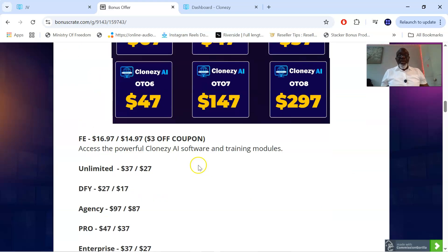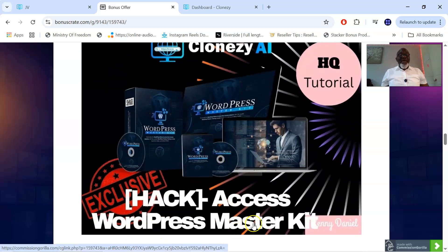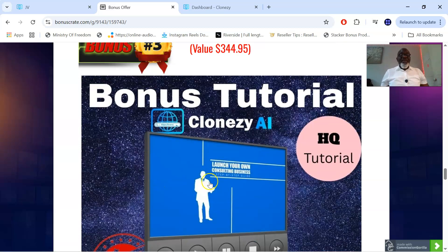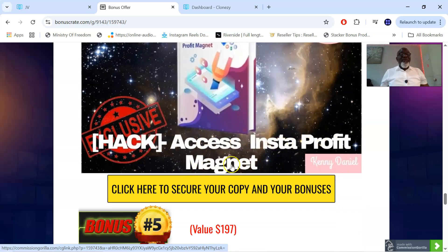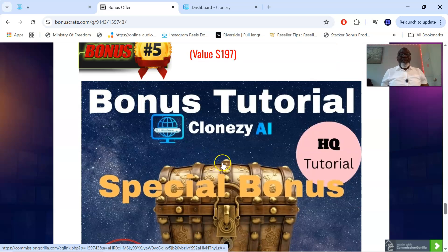My bonus number one for Closy AI is access to the WordPress Master Kit, because you're building a website here. My bonus number two is 300 ways to make money with ChatGPT using your website built with Closy AI. My bonus number three is access to how to launch your own consulting business — a video upgrade. And bonus number four is access to Instant Profit Magnet, which you're going to use for your website to start making money from Closy AI.